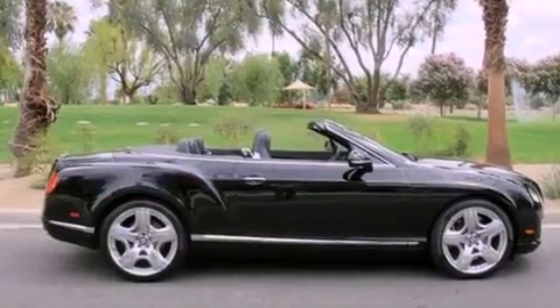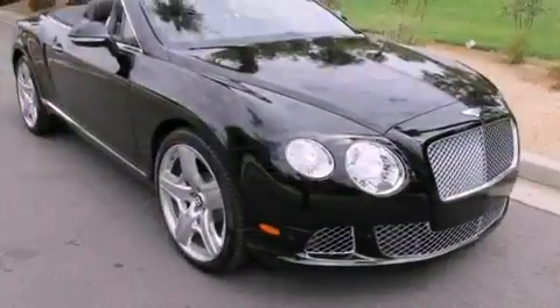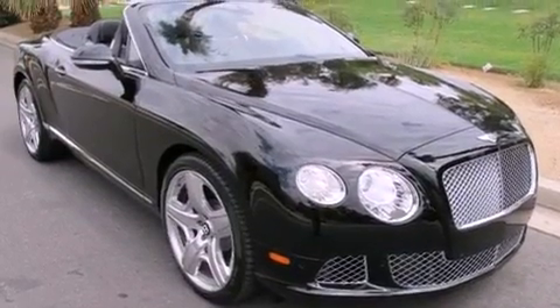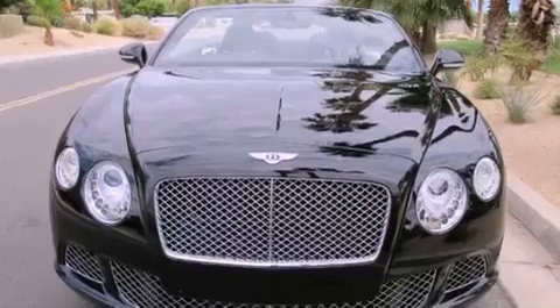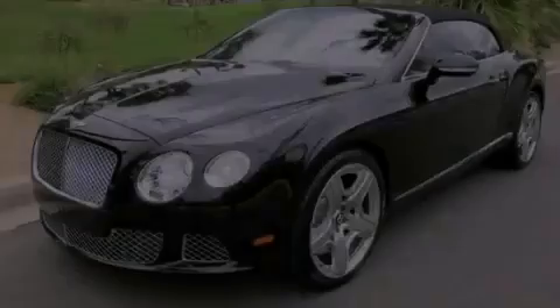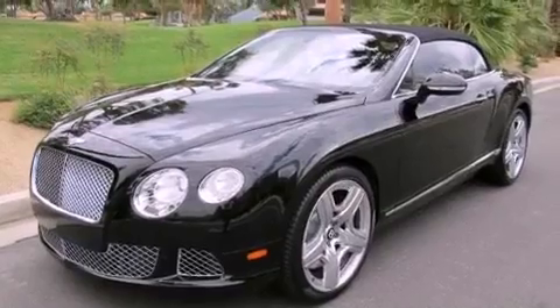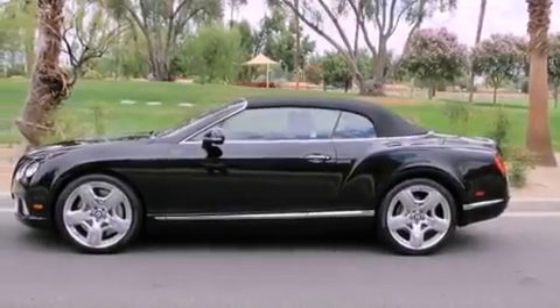The following features are also included: memory settings for the seat's positions so you can recall your favorite alignment with the push of one button, air conditioning with automatic climate control, cruise control, a multi-disc CD player, front and rear floor mats, a stability control system, an anti-lock braking system, front airbags, an auto-dimming rearview mirror, and a rear spoiler.